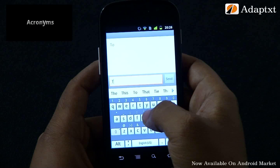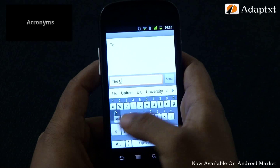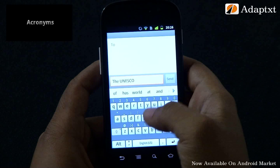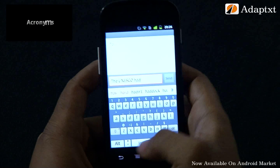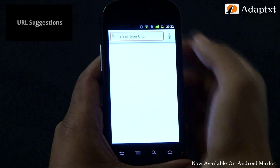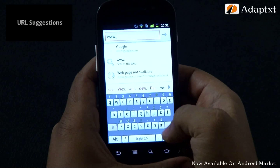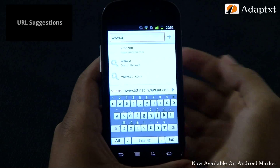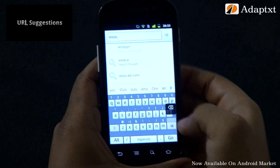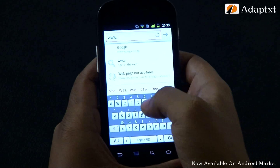AdaptX recognizes acronyms too and provides them as suggestions wherever relevant. Just select the appropriate acronym suggestion in the suggestion bar. AdaptX recognizes acronyms like UNESCO and provides the right suggestion at the stroke of the third character. AdaptX also muscles your Android mobile to predict URLs — the moment you type www, AdaptX gives the most valid URL as an expert prediction based on context. The system already comes built-in with a set of well-known URLs for the specific region based on the language.